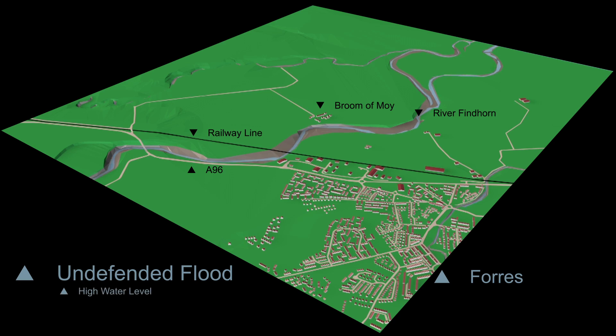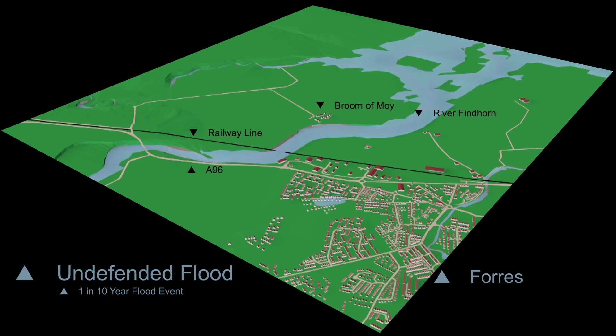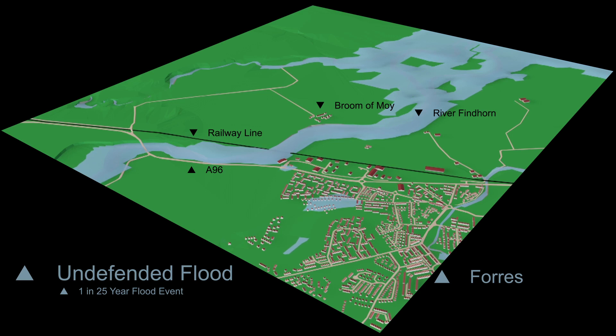To start our story, we are going to look at what would have happened during various flood scenarios before the Flood Alleviation Scheme was put in place by Moray Council. First, we will look at the extent of flooding that would have been seen during a 1 in 10 year flood event. The main areas of flooding are farmland and amenity areas towards Findhorn Bay, and parts of Pilmuir also suffer from flooding. This flood water has not come from the River Findhorn, but instead is surface and groundwater that struggles to flow away from the Pilmuir area.